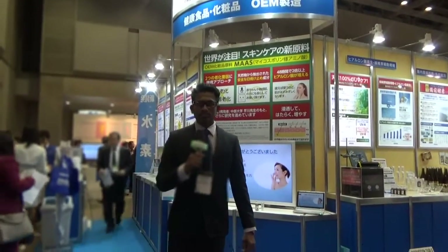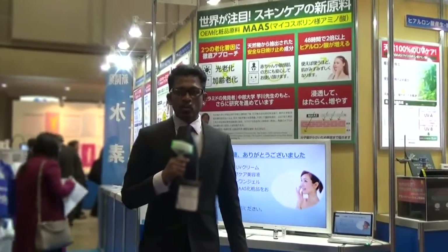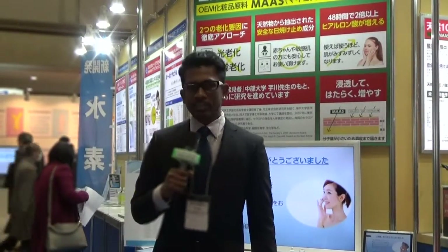Good morning everyone. I'm Madhura, reporter from East-West. Today I'm going to present you about the Tokyo Health Industry Show 2016 at Tokyo BigSight.